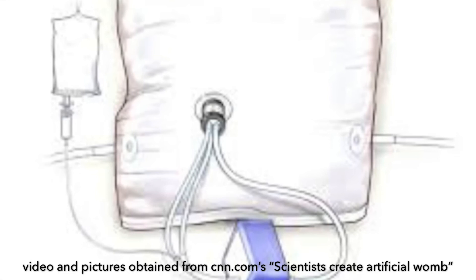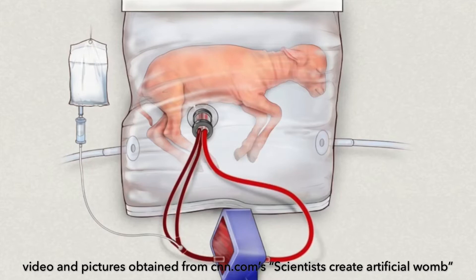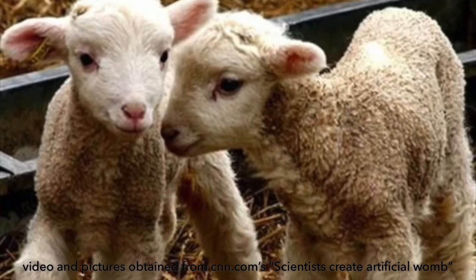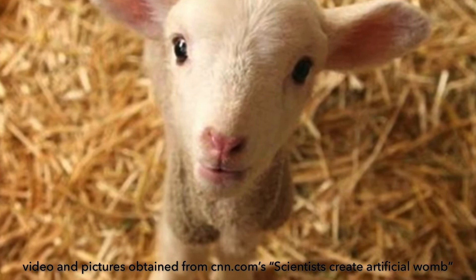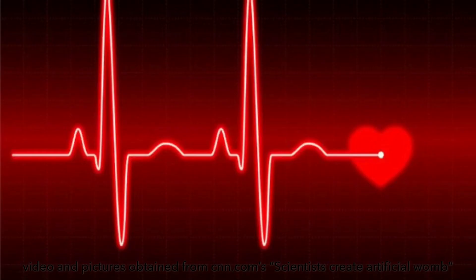Ex vivo uterine environment therapy uses an artificial placenta to provide out-of-body gas exchange and nutrient delivery to a fetus submerged in a warm amniotic fluid bath. To test their hypothesis, scientists experimented with EVE therapy using five ewes that were surgically delivered 35 days before the end of the gestation period. Six ewes also surgically delivered before term were used as the control group, from which blood and tissue samples were collected before euthanasia.